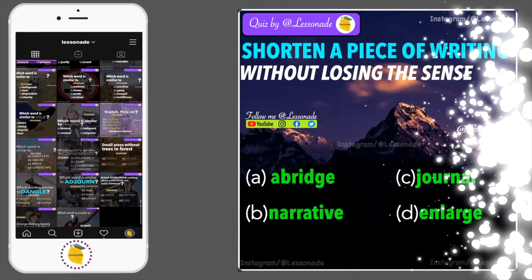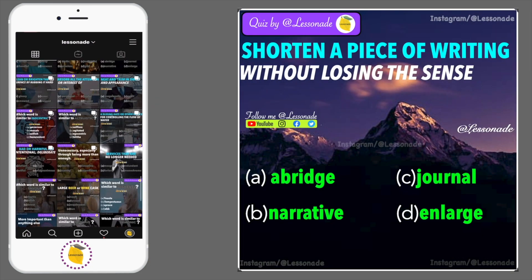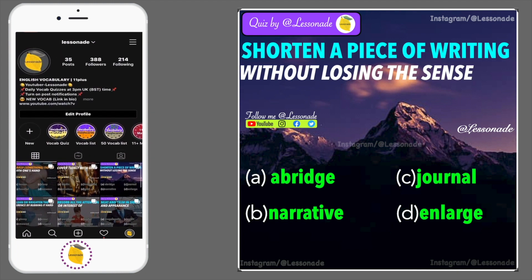Question 3: Shorten the piece of writing without losing the sense. Options are: abridge, narrative, journal and enlarge.